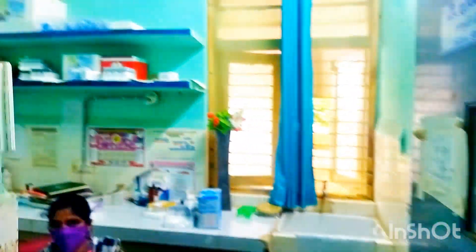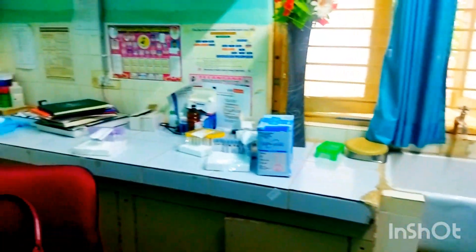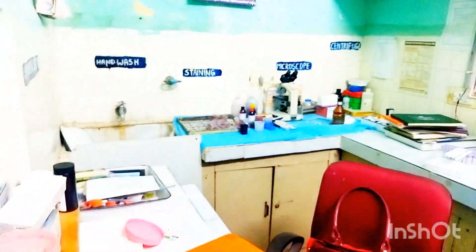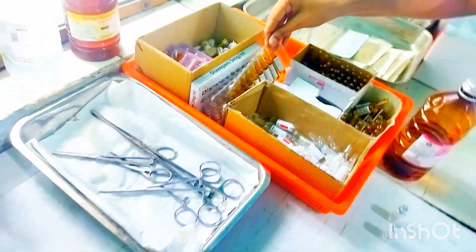There is a laboratory room with a lab technician, along with notice boards. This is also a laboratory room, and this is the injection room containing all the injections and essential medicines required for the treatment of diseases.